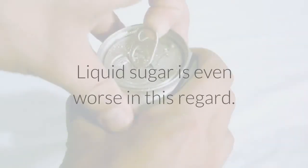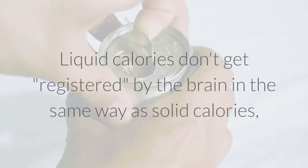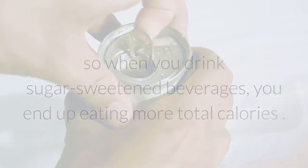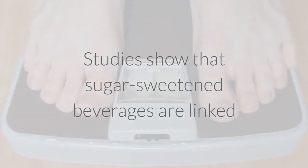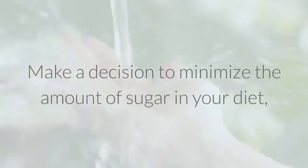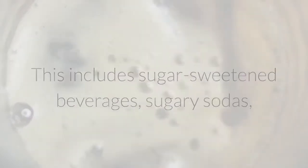Liquid sugar is even worse in this regard. Liquid calories don't get registered by the brain in the same way as solid calories, so when you drink sugar-sweetened beverages, you end up eating more total calories. Studies show that sugar-sweetened beverages are linked to a 60% increased risk of obesity in children for each daily serving. Make a decision to minimize the amount of sugar in your diet, and consider completely eliminating sugary drinks — including sugar-sweetened beverages, sugary sodas, fruit juices, and various high-sugar sports drinks.